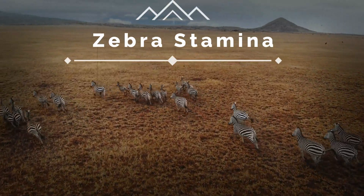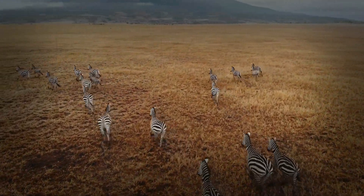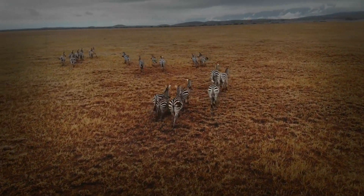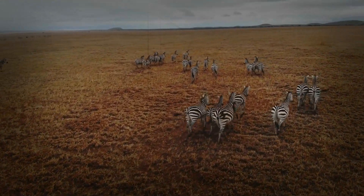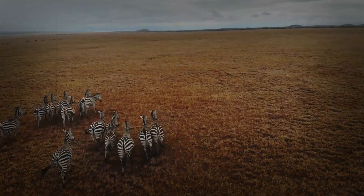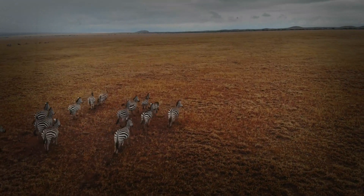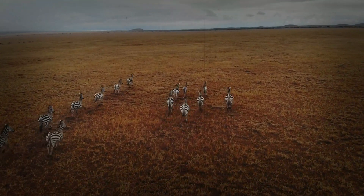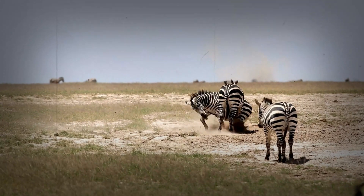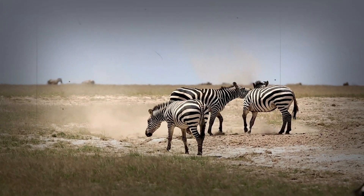Zebra stamina: the science of endurance. Marathon runners of the savannah. Across the vast expanse of the African savannah, zebras are not just iconic for their stripes — they are renowned for their incredible stamina and endurance. These seemingly tireless equids can run for astonishing distances, maintaining a steady pace across miles of open terrain. But what is the secret behind their remarkable endurance? It's not magic, but a sophisticated suite of physiological adaptations, finely tuned cardiovascular and respiratory systems working in perfect harmony to fuel their marathon-like capabilities. Join us as we delve into the fascinating science of zebra stamina, uncovering the biological mechanisms that make them the endurance runners of the savannah.